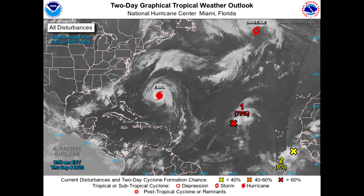Way up there, almost exiting the top of the graphic, is Danielle, now a tropical storm. It is in its last hours as a tropical system. The colder water and the overall unfavorable environment of the far North Atlantic will eventually do Danielle in.